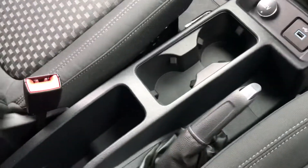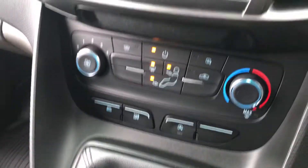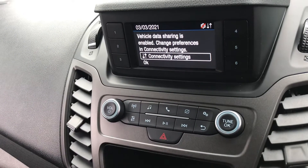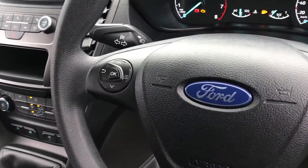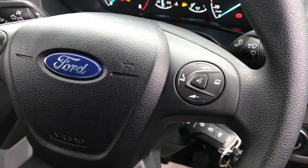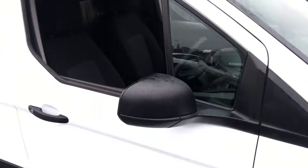Inside there's plenty of room up front with two seats. We've got USB connection, cup holders, storage, 6-speed gearbox, heater controls, stereo, and we have Bluetooth as well. There's a multi-function steering wheel with controls for the radio and phone. We have four passes inside in this.